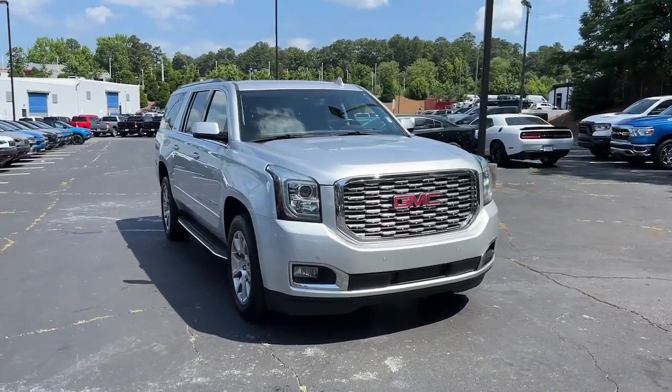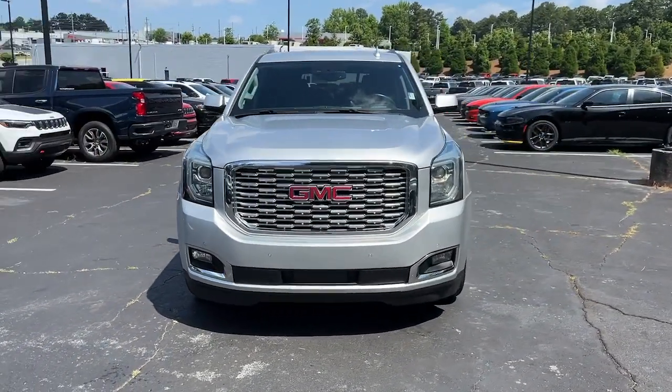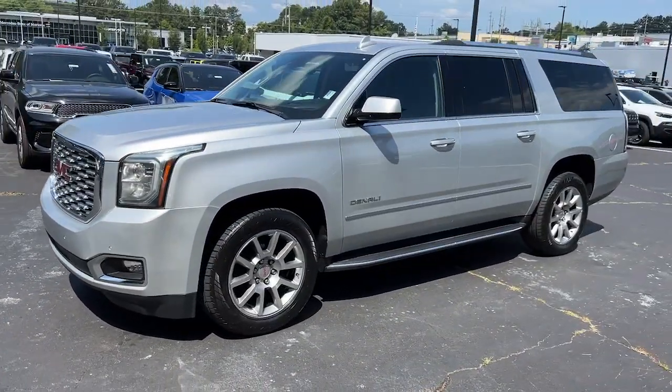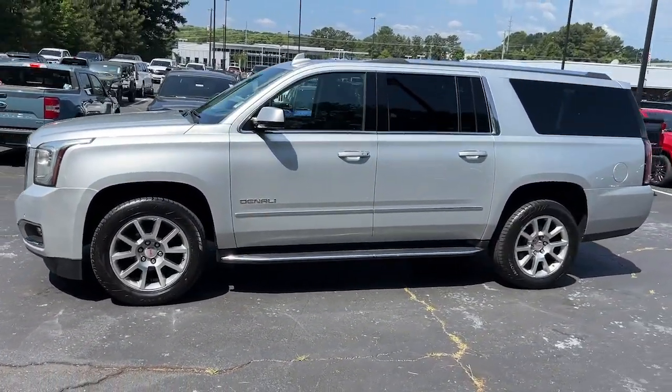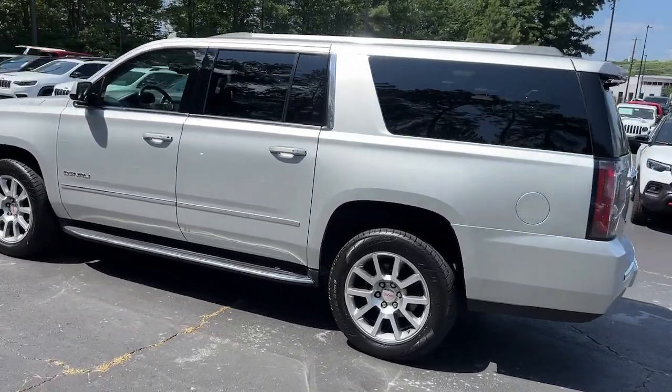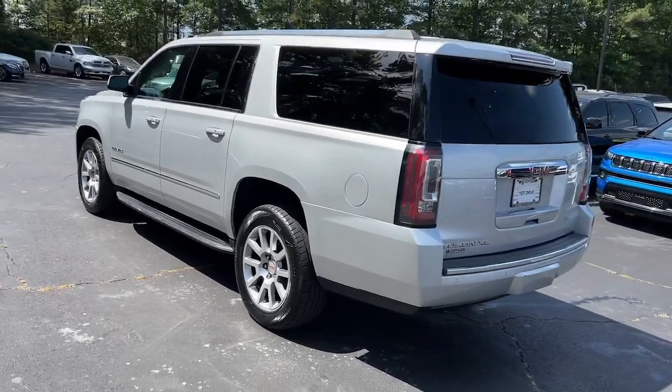Introducing the 2020 GMC Yukon XL. This vehicle is an outstanding buy with fewer than 80,000 miles on the odometer. Make family hauling and towing easier and more comfortable than ever before in this outstanding Yukon XL.